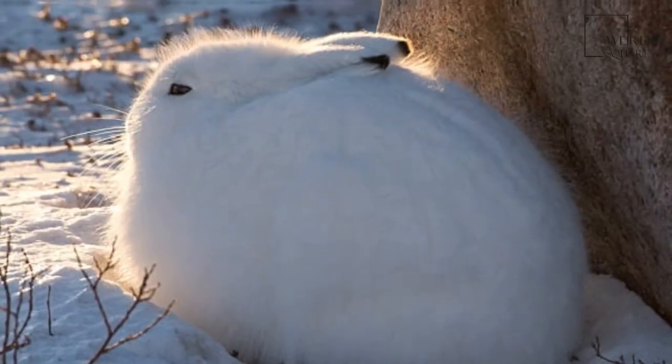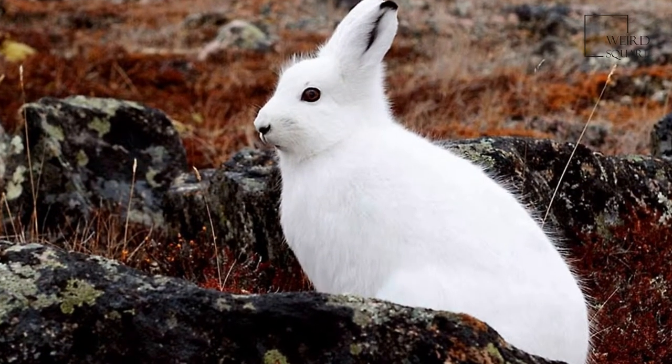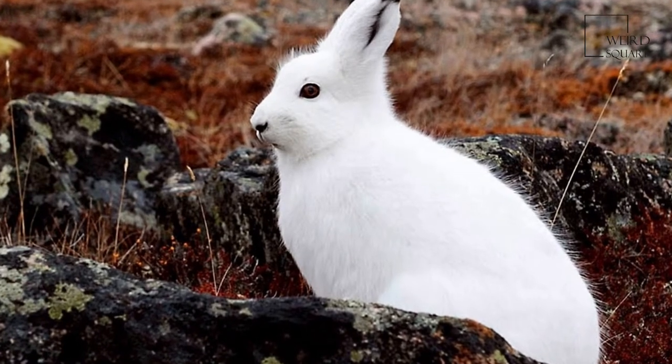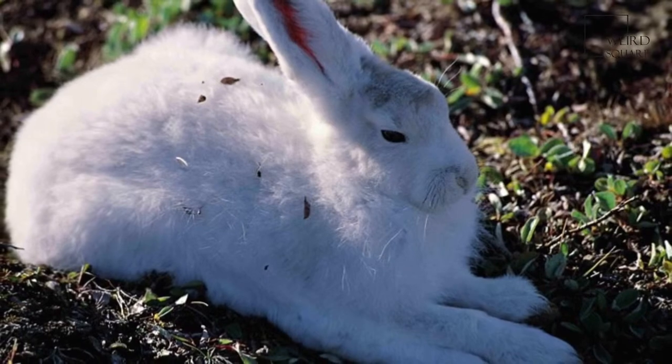The arctic wolf is probably the most successful predator of the arctic hare, and even young wolves in their first autumn can catch adult hares. Arctic foxes and ermines, which are smaller, typically prey on young hares.